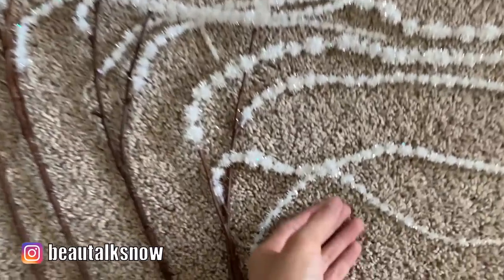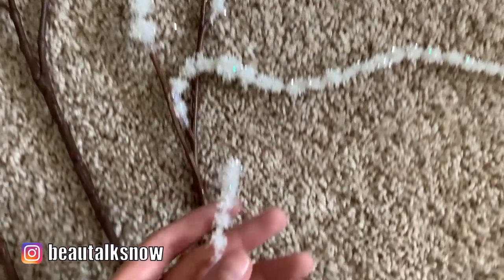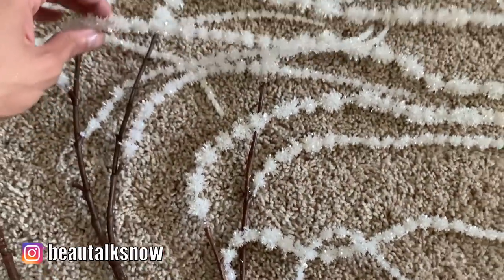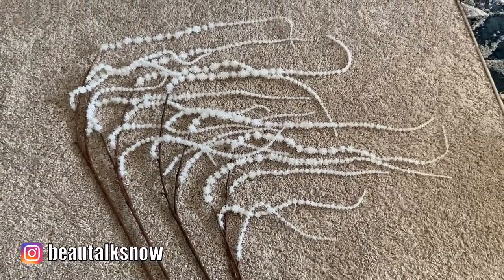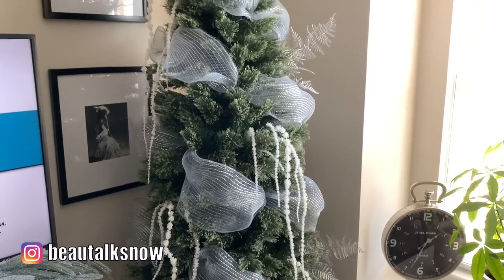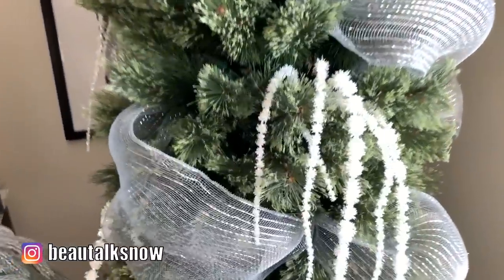These crystal amaranthus stems are one of my favorite tree accessories that I've come across to date. They are completely covered in sparkles and glitter, and the hanging tassels cascade down the front and side of my tree so beautifully. I like to alternate and stagger these draped stems from side to side.